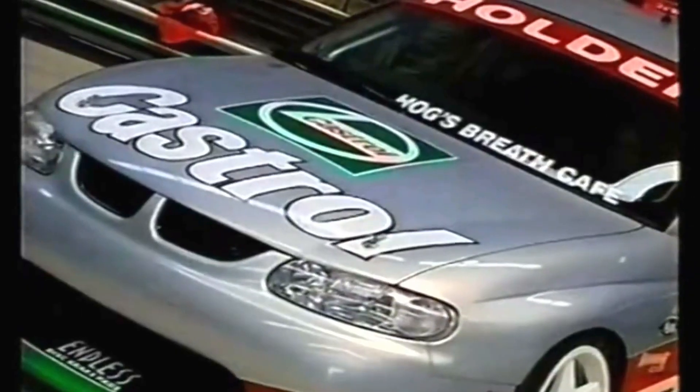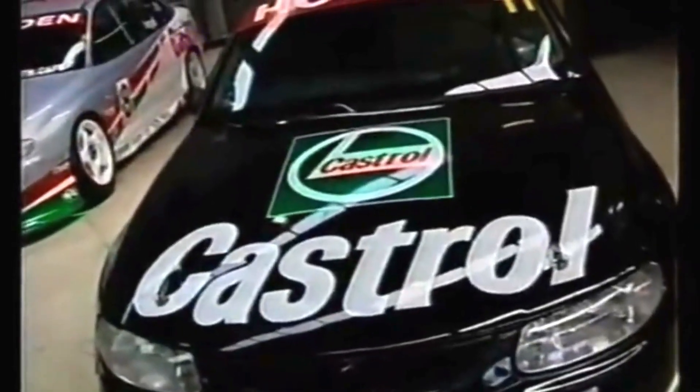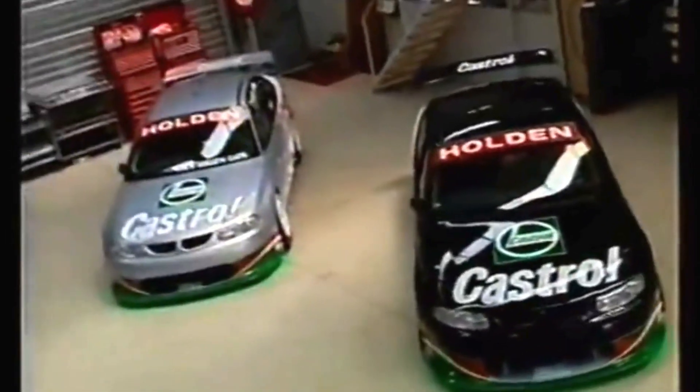Perkins Engineering has also had a facelift. The latest VT Commodores are the strongest chassis ever produced by the team. Combined with sharp new Castrol warpaint, Larry Perkins and Russell Engel will be hungry to claim that elusive first Shell Series crown.